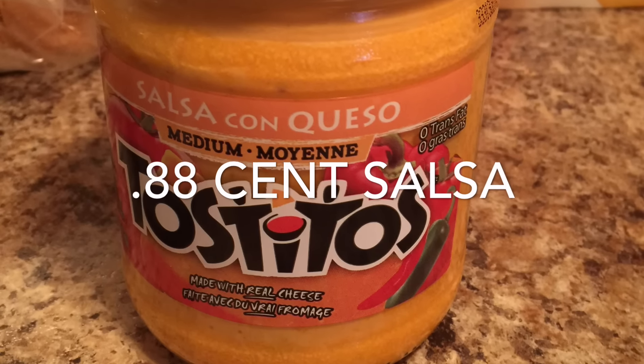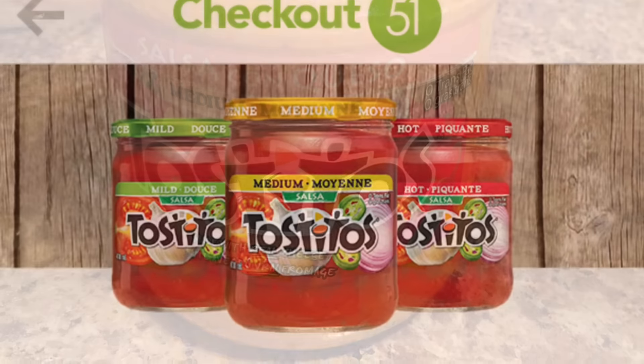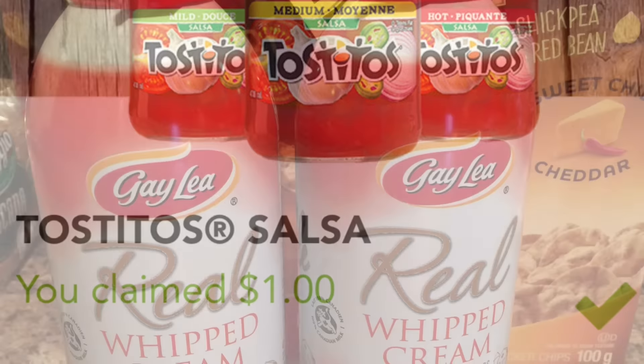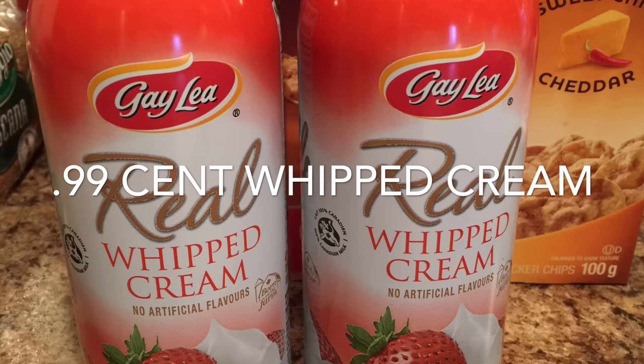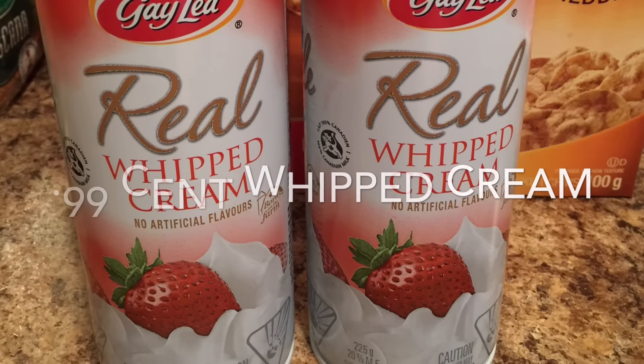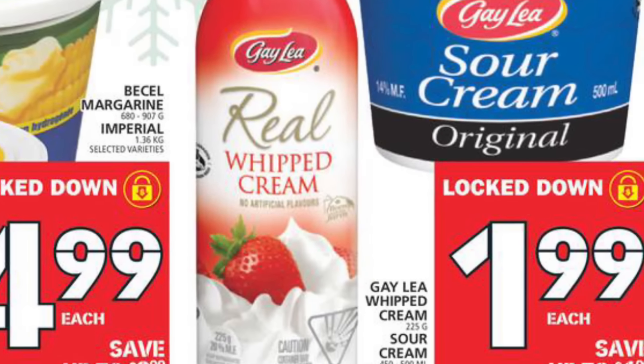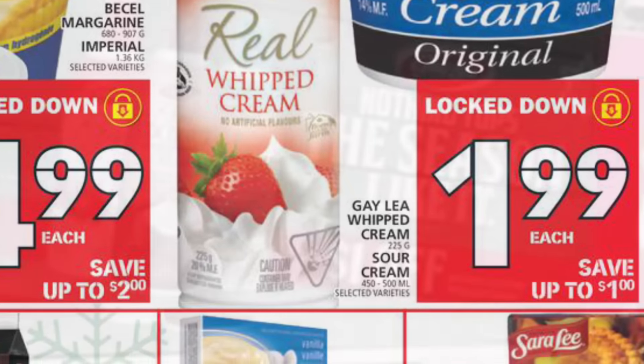The Tostitos Salsa worked out to be $0.88. It's $1.88 at Walmart and I redeemed $1 cash back on the app Checkout 51. The Gay Lea Whipped Cream worked out to be $0.99 per bottle. It's on sale at Food Basics for $1.99, and then I applied a $1 tearpad coupon to each bottle — I found it on a coupon board but also right with the whipped cream in the aisle.